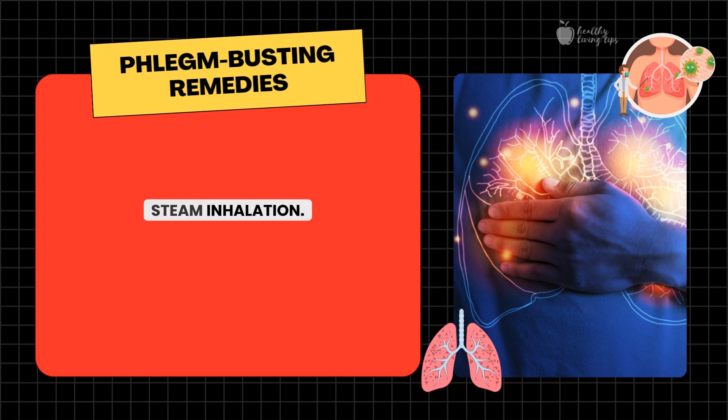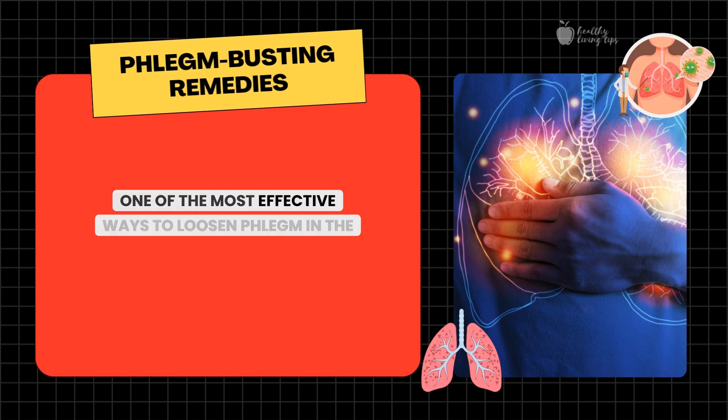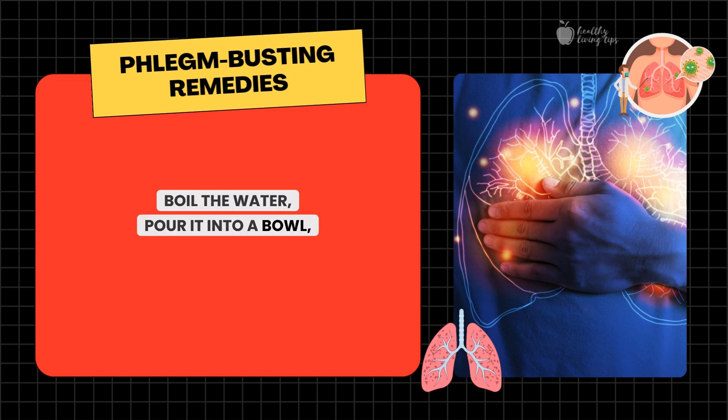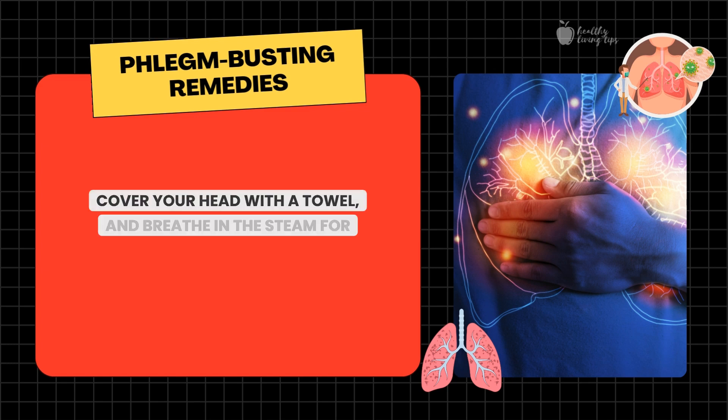Number two: steam inhalation. One of the most effective ways to loosen phlegm in the lungs is steam inhalation. Steam helps to open up the airways and allows mucus to drain. Boil the water, pour it into a bowl, cover your head with a towel, and breathe in the steam for about 10 minutes. You can add essential oils like eucalyptus or peppermint to the water for added relief.